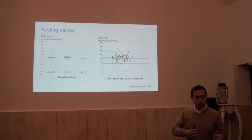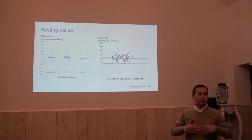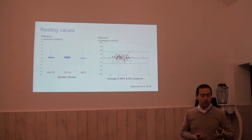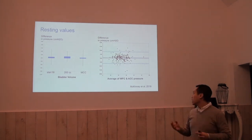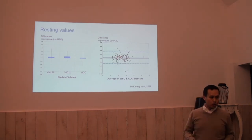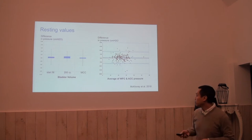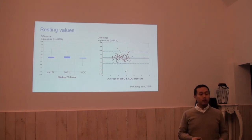Now I switch to another paper, because this is the better one. This is the one done by Maguri. They have 50 patients — women — undergoing urodynamics, and inserted both catheters: both an air charge catheter and a water catheter. Then they first looked at resting pressures.